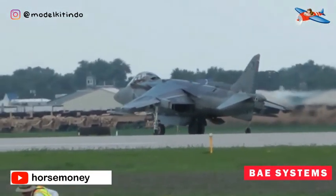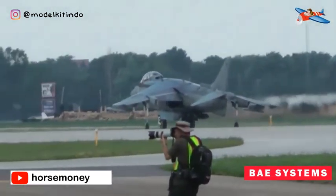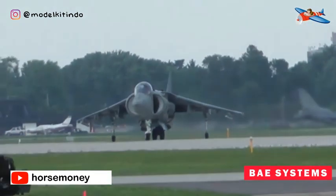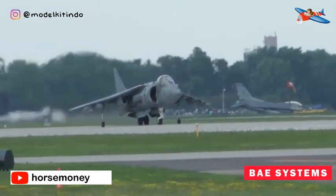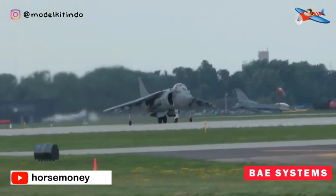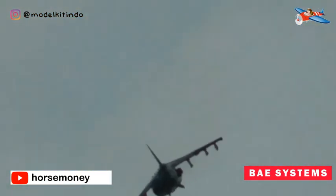Pada bulan Desember 2010, tekanan anggaran menyebabkan pensiun dini semua Harrier dari layanan, dimana saat itu adalah turunan Harrier terakhir yang tersisa dalam layanan di Inggris. Pada bulan Maret 2011, keputusan untuk mempensiunkan Harrier sangat kontroversial karena tidak ada pengganti pesawat sayap tetap dalam perannya atau pesawat berkemampuan kapal induk sayap tetap yang tersisa dalam layanan pada saat itu. Harrier II digantikan oleh Lockheed Martin F-35B Lightning II.